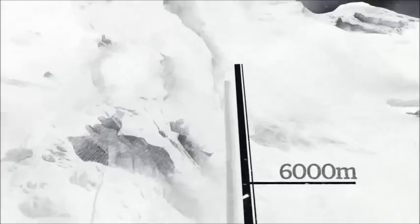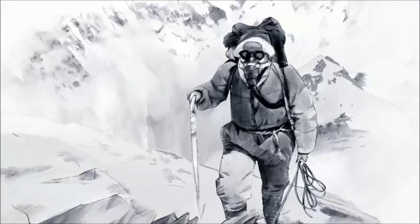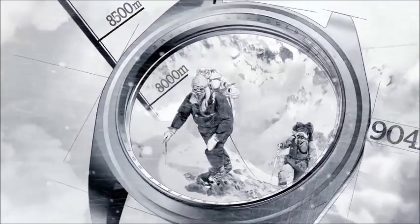Explore. A timepiece born in 1953 from the first successful ascent of Everest, hewn from a block of 904L stainless steel to withstand extreme conditions.